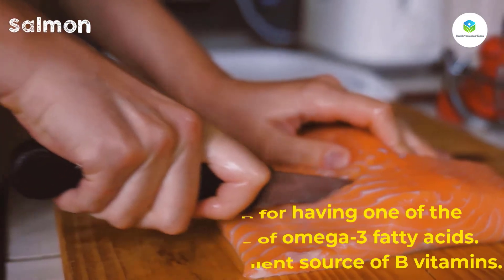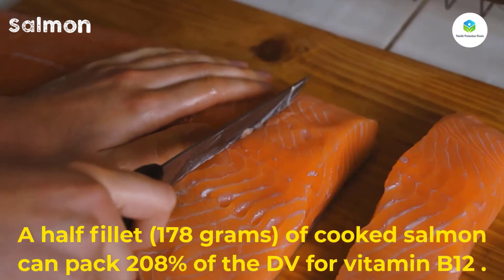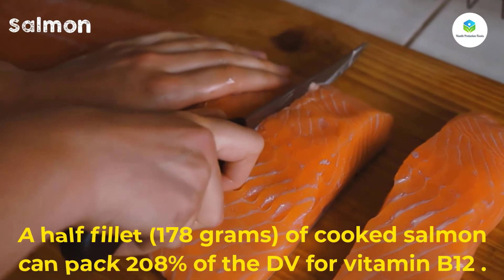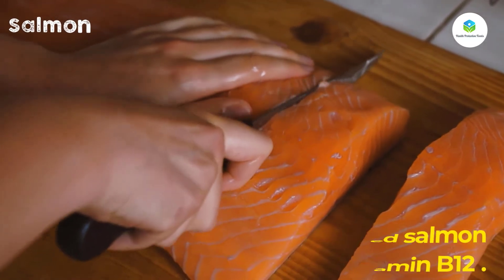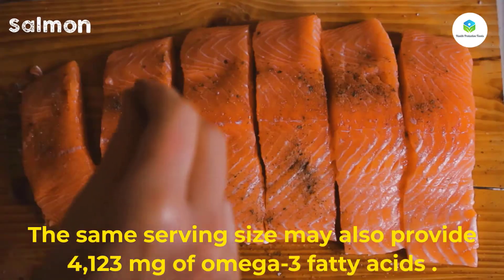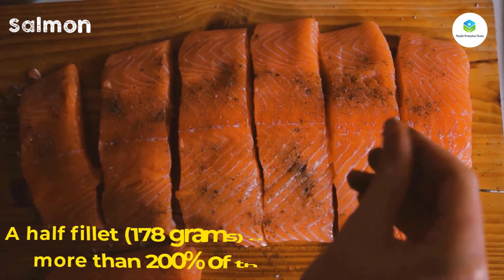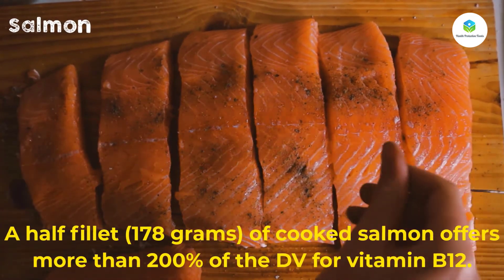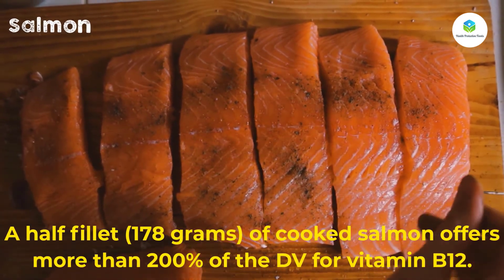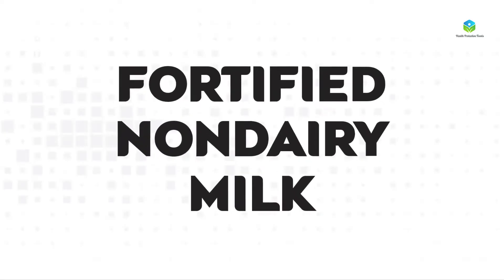Salmon is also an excellent source of B vitamins. A half fillet (178 grams) of cooked salmon can pack 208 percent of the DV for vitamin B12, and may also provide 4,123 milligrams of omega-3 fatty acids. A half fillet (178 grams) of cooked salmon offers more than 200 percent of the DV for vitamin B12.